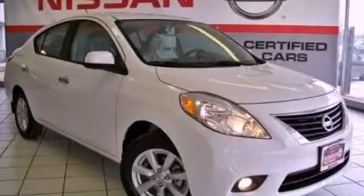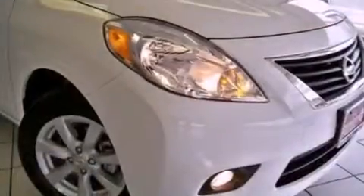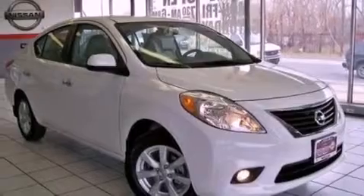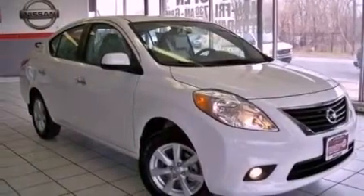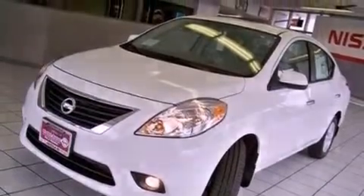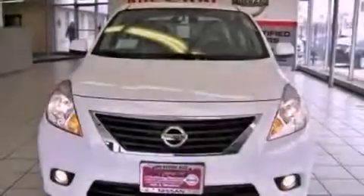This is a brand-new 2013 Nissan Versa. It features a 1.6-liter four-cylinder engine and a continuous variable transmission. Its top features include a low-tire pressure indicator, commercial-free satellite radio, aluminum wheels, and traction control and stability control systems.